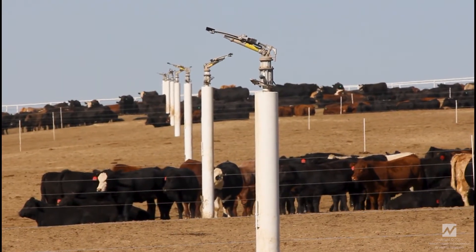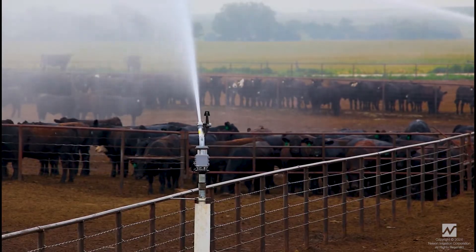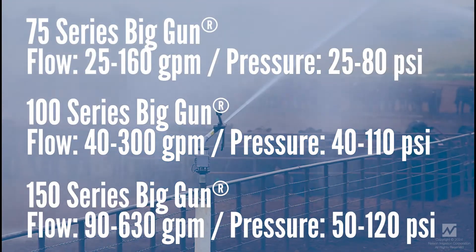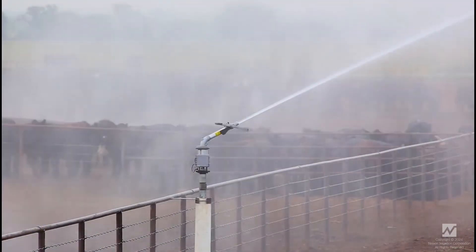By combining scraping manure with strategic watering, you avoid overwatering, which can lead to odor problems and standing water. Big Gun Sprinklers operate at a wide range of pressures and flow rates, ensuring maximum uniformity. This keeps cattle healthy and feedlot operations smooth.